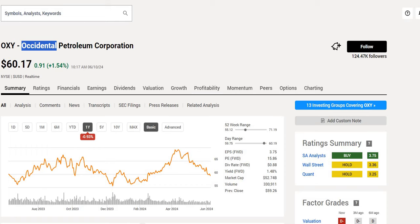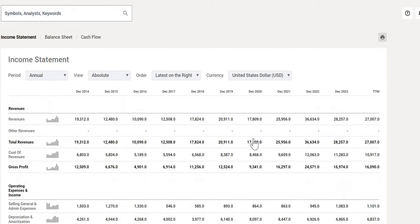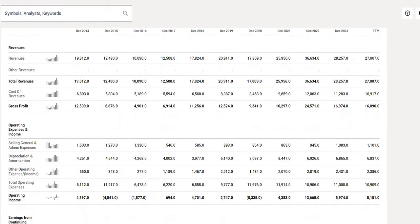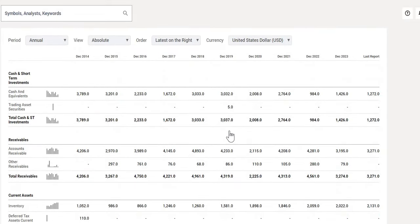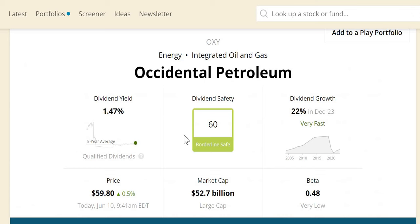We are going to do a deep dive on this company. We're also going to take a look at how the performance has been year on year over the last 10 years on their top-line revenue as well as bottom-line net income. We also want to discuss the health of this company, their total cash versus their total debt. And we want to see how safe is their dividend — it has a 60 borderline safe score. We want to run through the underlying supporting metrics, like the payout ratio, the debt levels, as well as a few others.